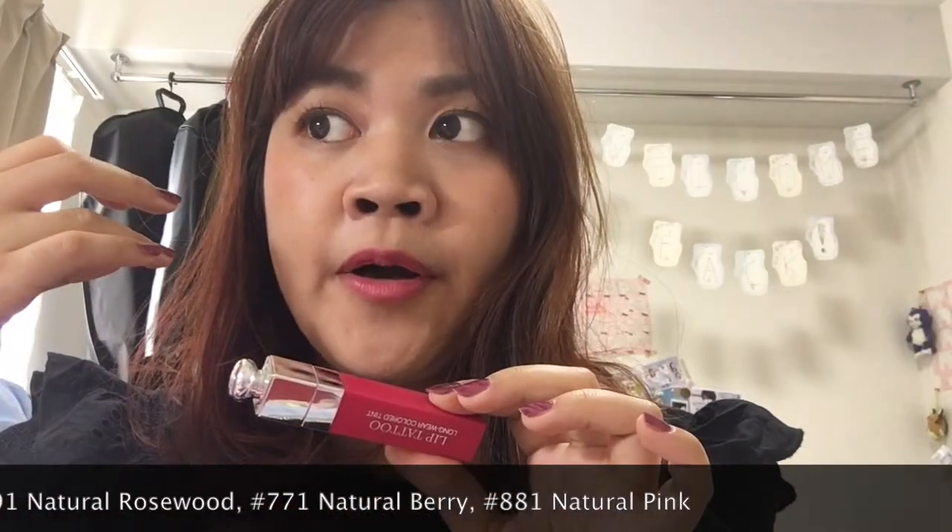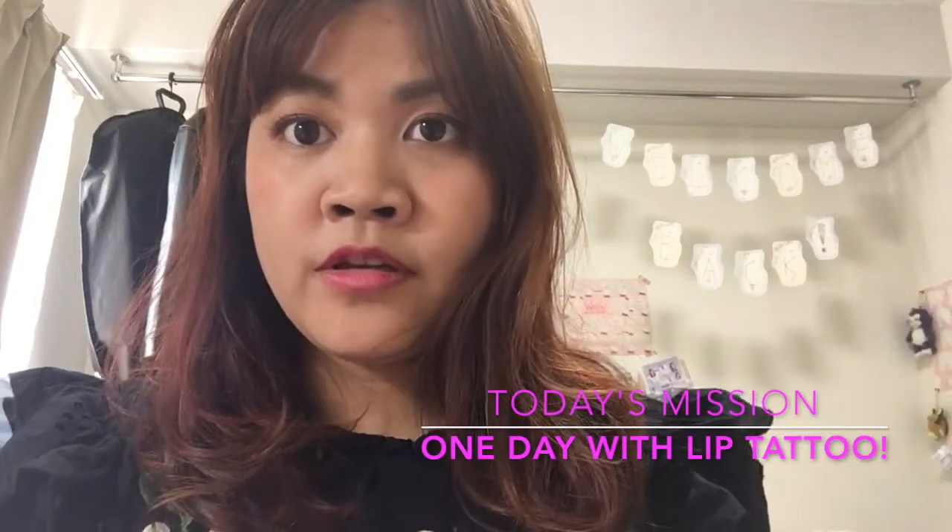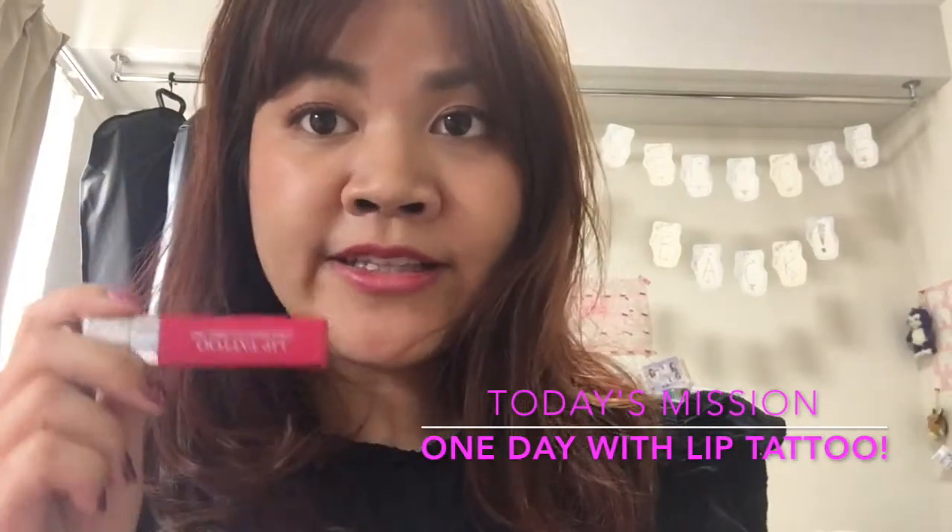Dior creates the beige tone, pink tone, and this one is kind of like red and pink, and they also have a color like orange as well. And I'm gonna swatch before doing my mission of going out and wearing this long wear lip tint by Dior and going around campus eating a lot.